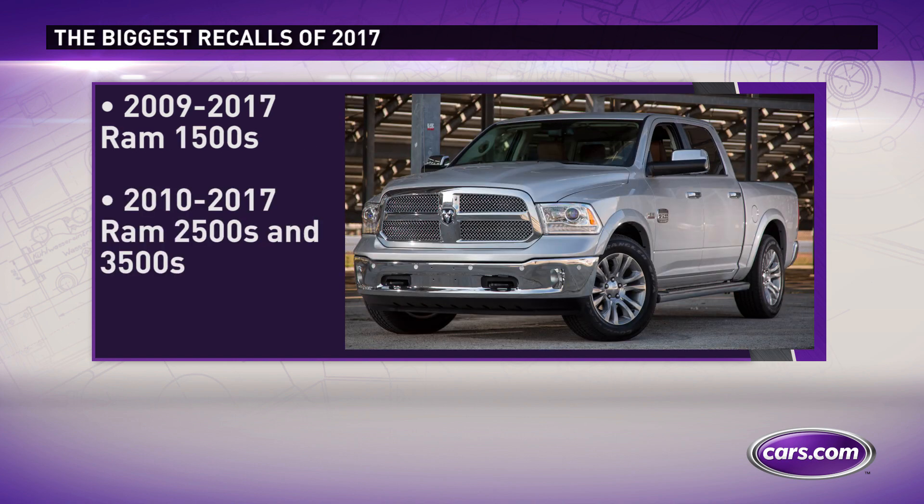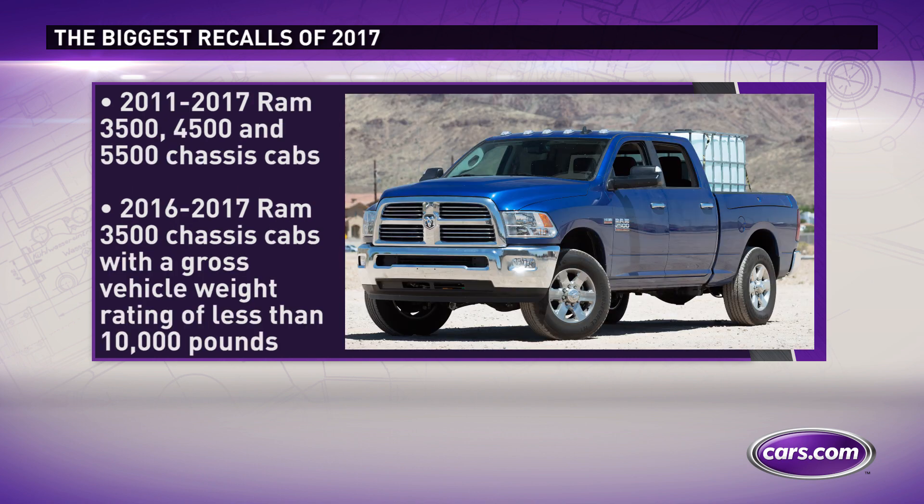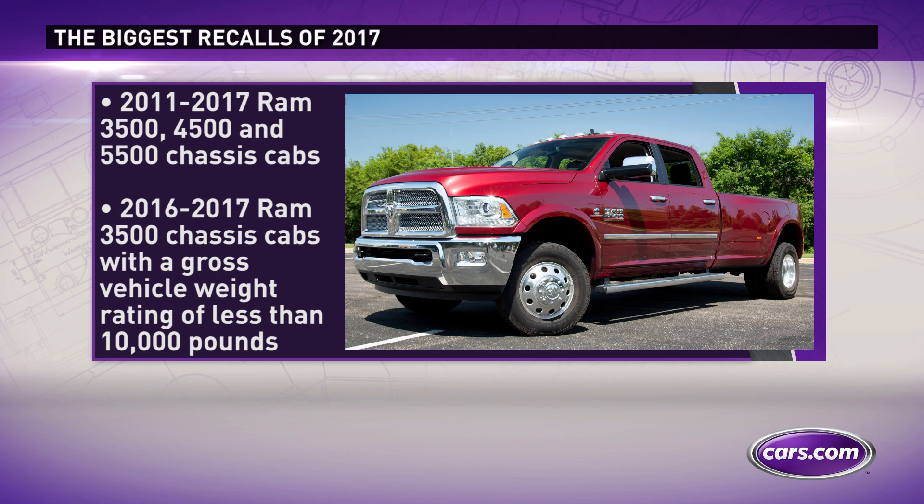1.5 million Ram pickup trucks. The column-mounted gear shifter could move out of park without the brake pedal being depressed or key in the ignition, which could allow the vehicle to roll away on its own.